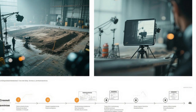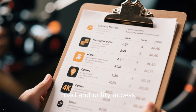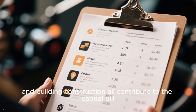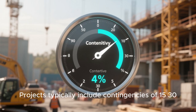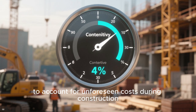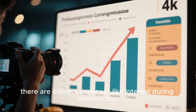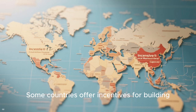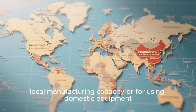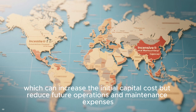The setup cost also encompasses site preparation, engineering, and permitting — including land purchase or leasing, geotechnical surveys, road and utility access, grid interconnection studies, environmental assessments, and building construction. Projects typically include contingencies of 15 to 30% to account for unforeseen costs during construction. In addition to direct costs, there are indirect expenses like interest during construction, which can add another 5 to 15%. Some countries offer incentives for building local manufacturing capacity or using domestic equipment, which can increase initial capital costs but reduce future operations and maintenance expenses.